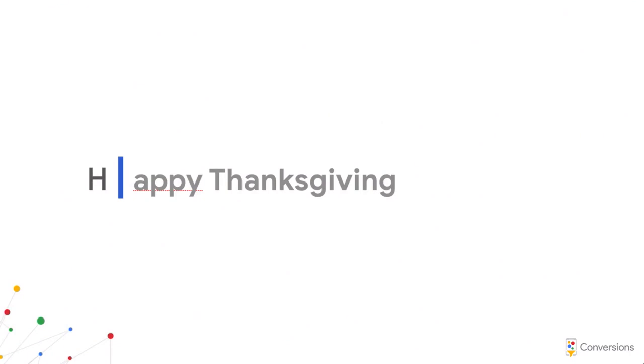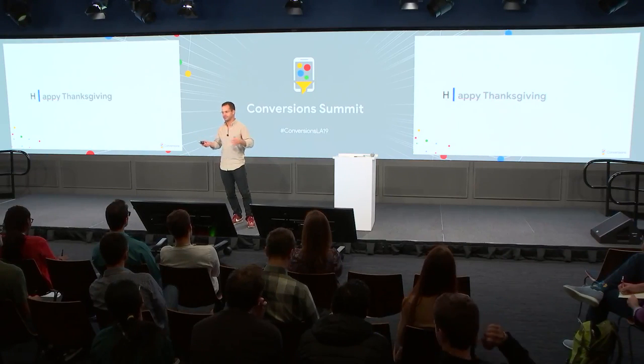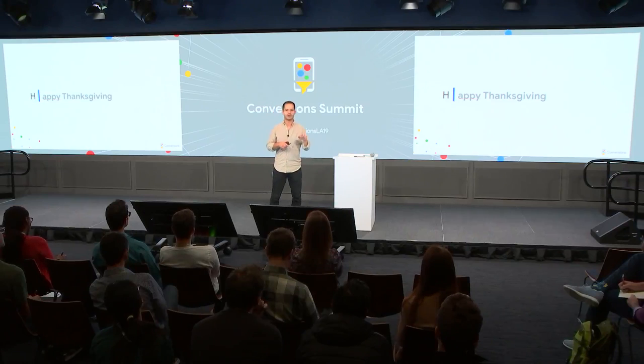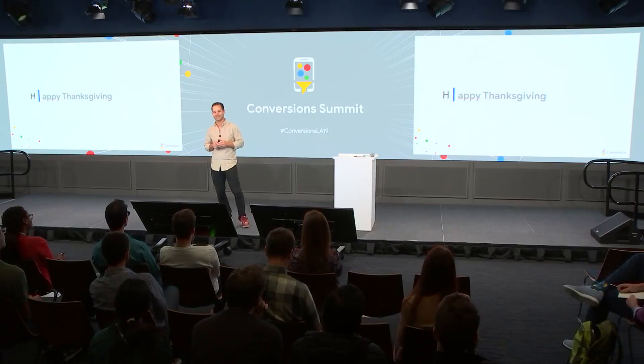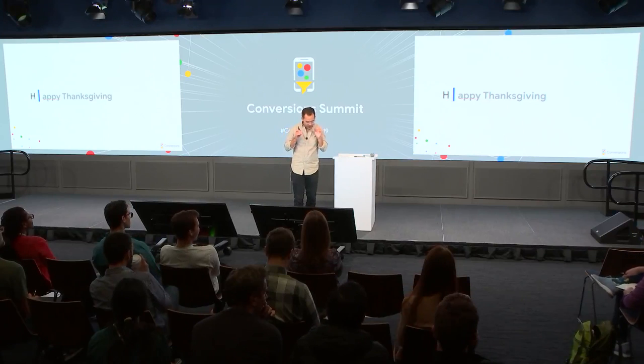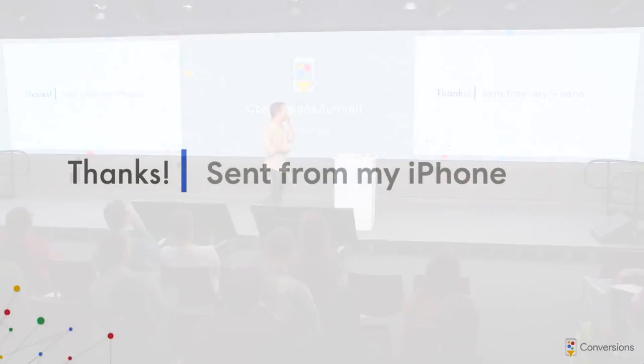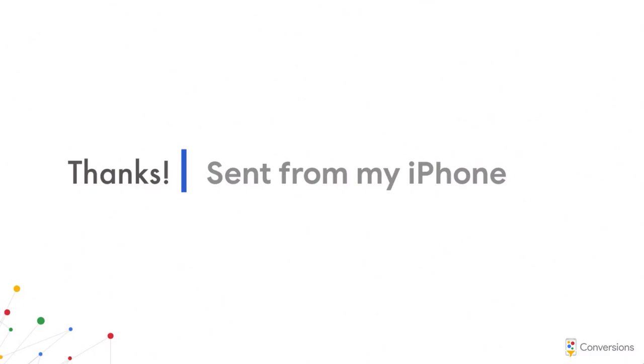What we did to fix the Thanksgiving issue was insert a datetime feature that learns the date and time of where you are and tags all training examples with that. This enabled much more intelligent suggestions depending on holidays in your country and time of day. If you're on a Friday afternoon and write 'ha,' you'll get 'have a great weekend.' If you're on November 18th, you might get 'happy Thanksgiving.' Similarly, Smart Compose wanted to end every email with 'sent from my iPhone' — because that string appears at the end of a huge number of emails — so we had to get rid of that.